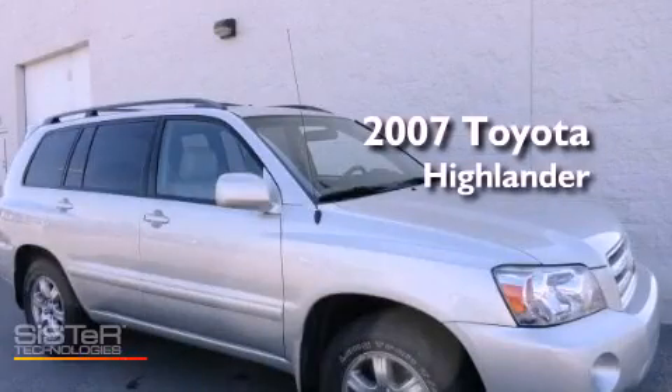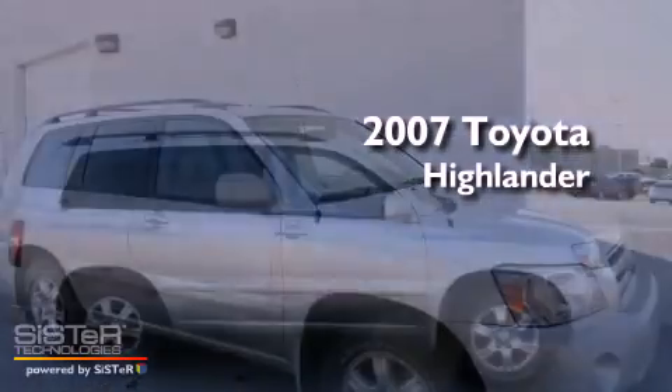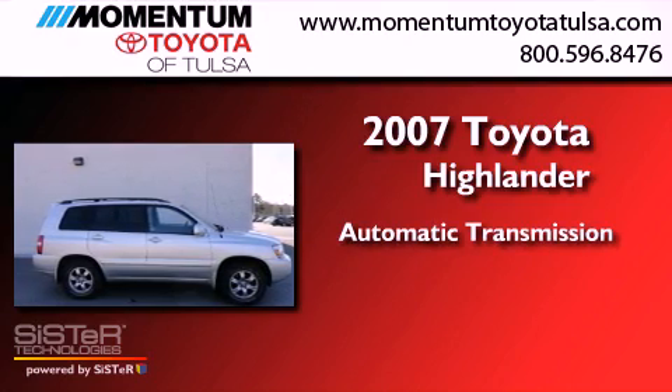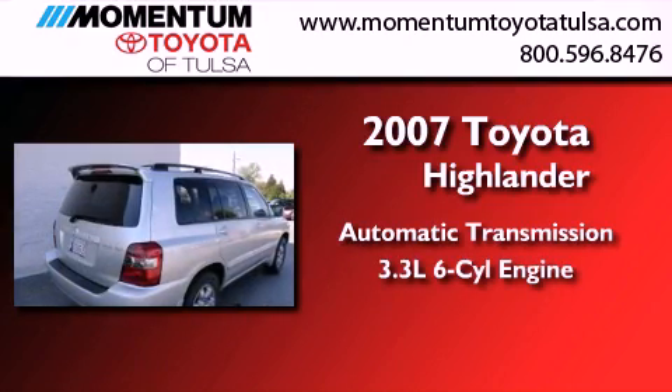This is a 2007 Toyota Highlander. This crossover has an automatic transmission and a 3.3-liter V6.